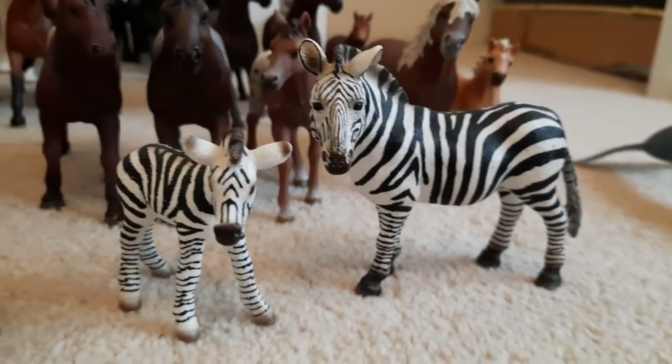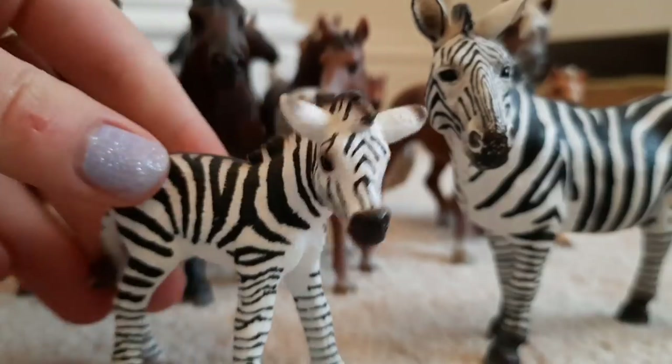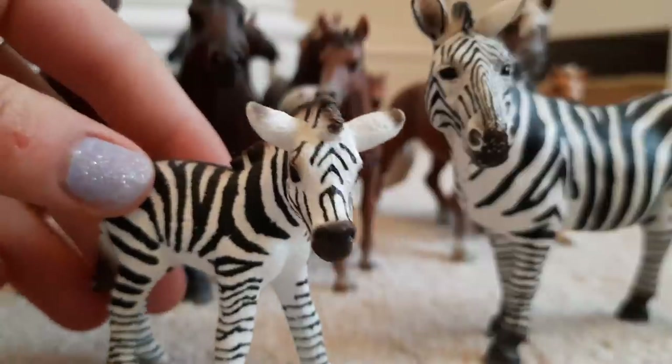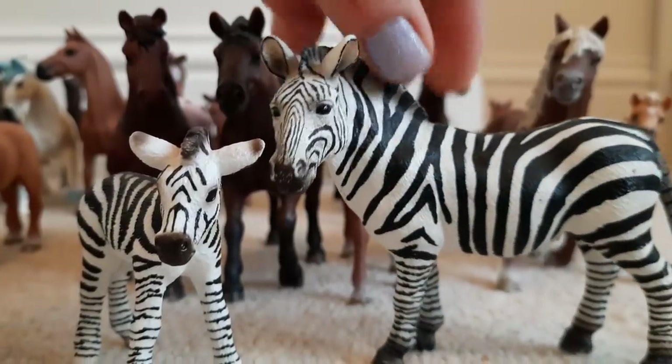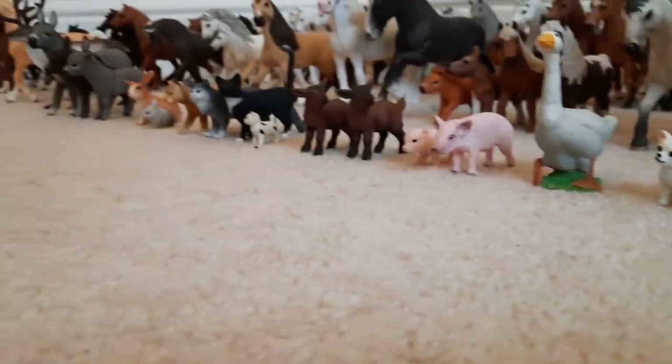And slightly randomly on the end of the row we have my two zebras. A little foal here is called Scooby and he is absolutely adorable - look at those ears, oh my goodness. And then his mum here is called Daphne. So yes, those are the farm animals.